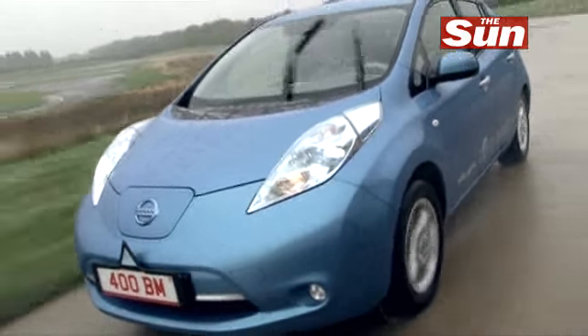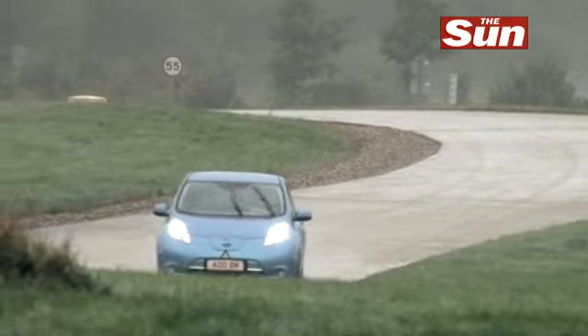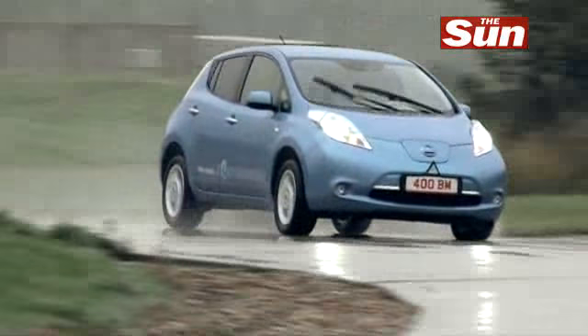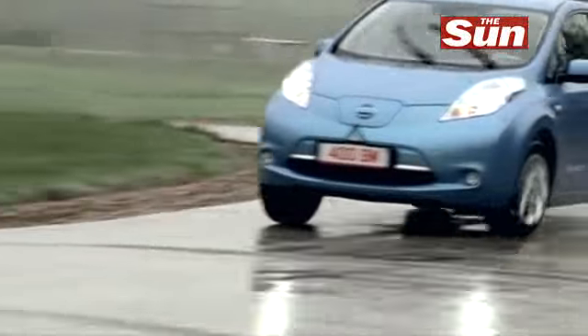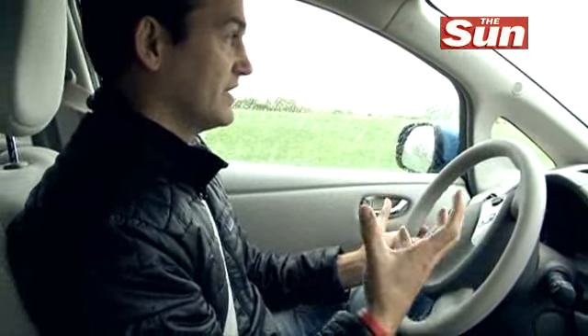Driving it really is no different to any other normal car. It's just like driving an automatic. You've got a brake pedal, you've got an accelerator. The only bit that takes a little bit of getting used to is just how quiet it is. It's really effortless to drive — very, very light steering, heavily power steered.